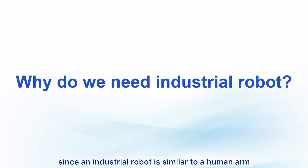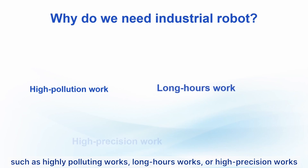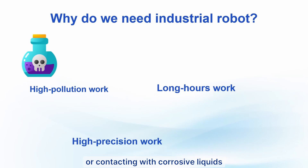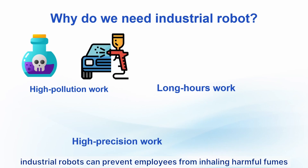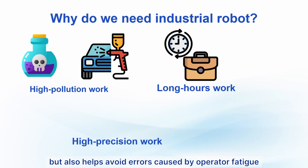Since an industrial robot is similar to a human arm, why not just hire humans instead? Industrial robots are primarily used to replace humans in highly polluting, long-hours, or high-precision work. For example, in a chemical plant, using an industrial robot can prevent employees from inhaling toxic gases or contacting corrosive liquids. Similarly, in a paint shop, industrial robots can prevent employees from inhaling harmful fumes. In factories that operate 24 hours a day, industrial robots eliminate the need for breaks and help avoid errors caused by operator fatigue.